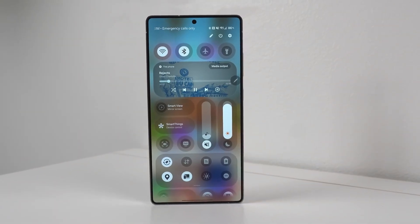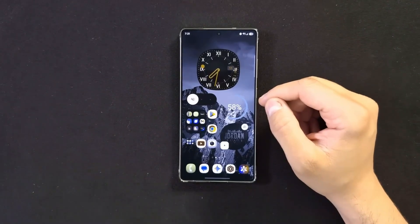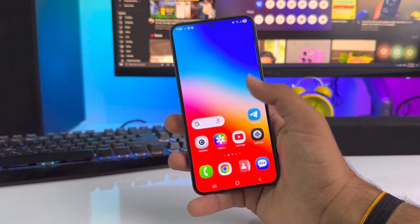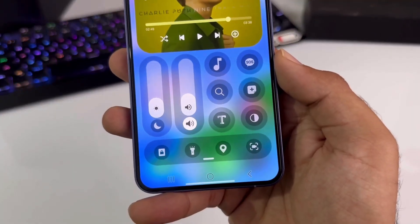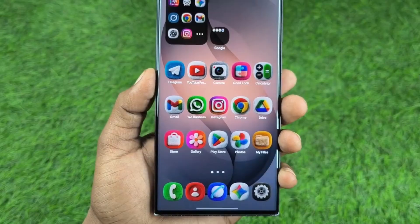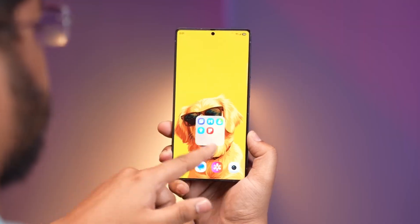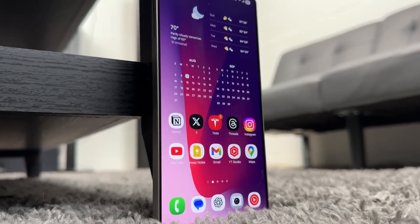Diving into first-party apps, the clock app has the most noticeable redesign. Every tab now has its own unique layout and style. You can now use weather as your alarm background, and snoozes turn into timers so you always know exactly how much time is left. The world clock now displays time zones visually on a geographical map — a thoughtful touch that makes global time tracking easier. A built-in time zone converter also helps you plan meetings or travel with ease.